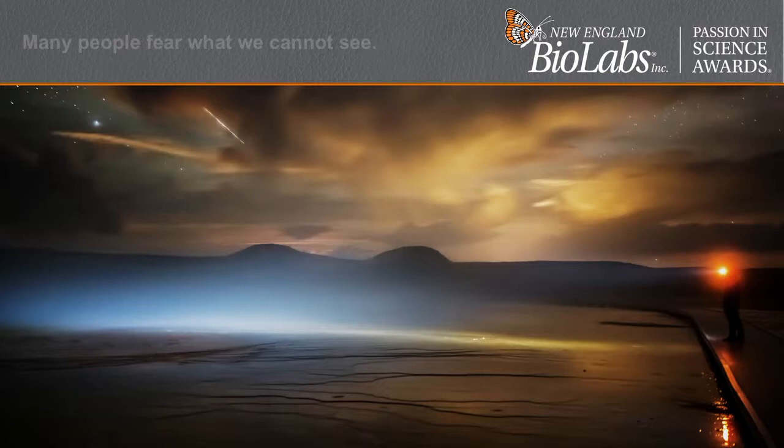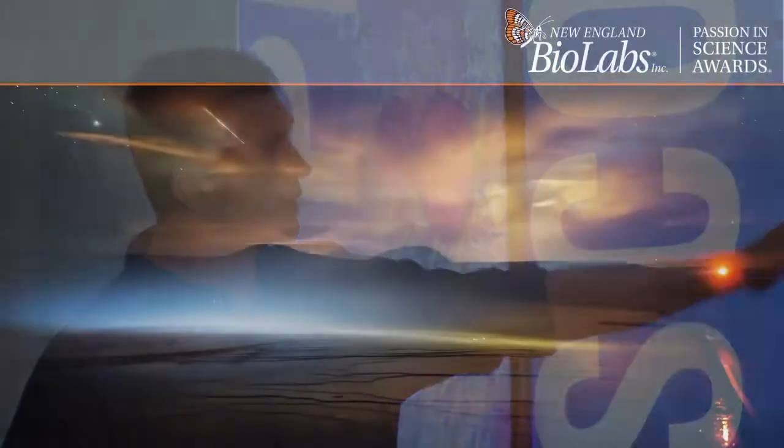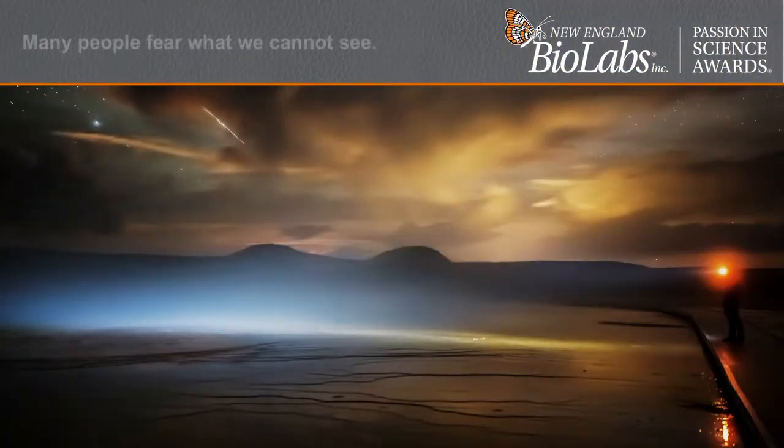I want to tell you about an experience I had this past summer, where I went on a microbial science photography expedition to Yellowstone with my brother — that's his headlamp on the boardwalk. All of the tourists were gone; we had all of Grand Prismatic and nearby Excelsior Geyser to ourselves. It's a really beautiful and special time and place to be at Grand Prismatic.